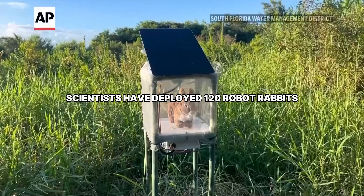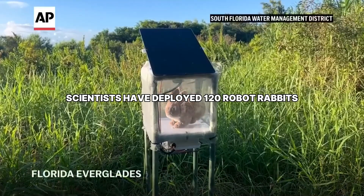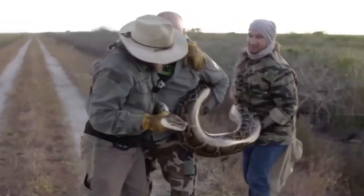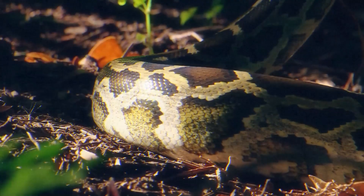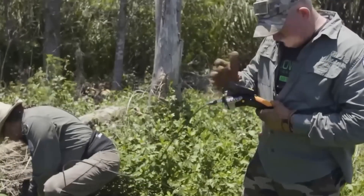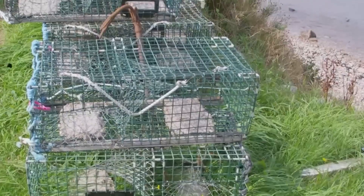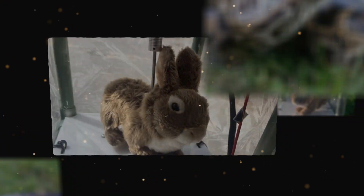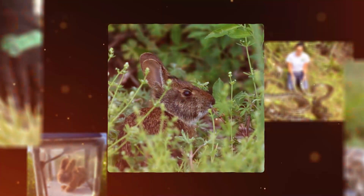Scientists have deployed 120 robot rabbits. The goal was simple: lure the snakes and end the problem. What many overlooked is that in the Everglades, everything is hungry. The experiment didn't just fail — it backfired spectacularly. The story of the robotic rabbits isn't one of high-tech triumph. It's a story of pure, expensive chaos.